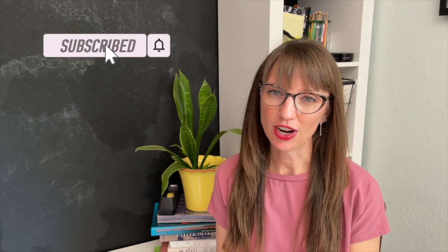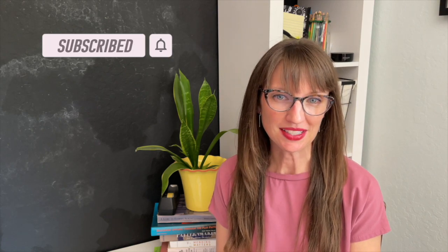Hi, I'm Erin and this is The Clothes Erin Sews. My channel is all about sustainable sewing, creative refashioning, and personal style. If that sounds like something you'd be interested in, make sure to click the subscribe button and the bell so you don't miss a thing from me.